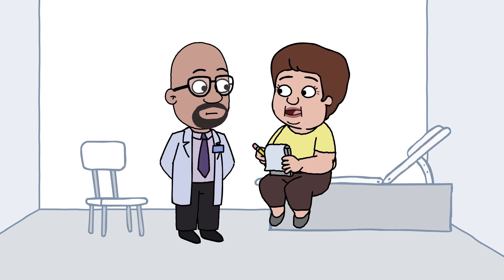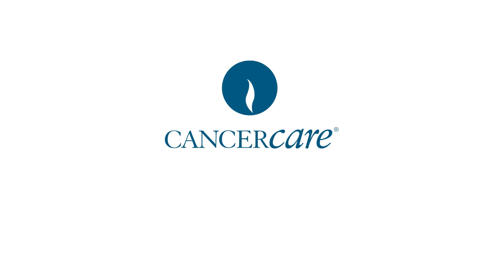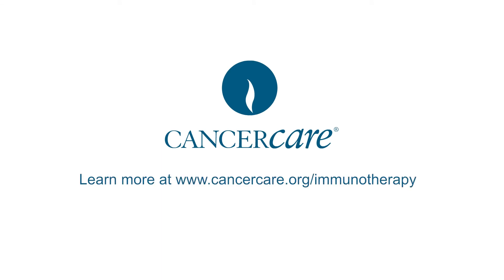Ask your doctor whether immunotherapy might have a role in treating your cancer. A message from CancerCare. Learn more at www.cancercare.org/immunotherapy.